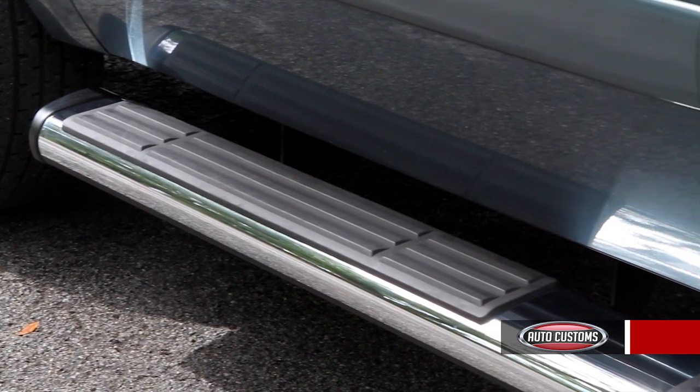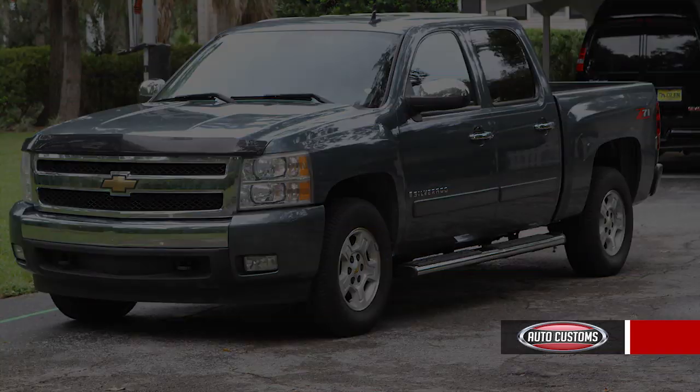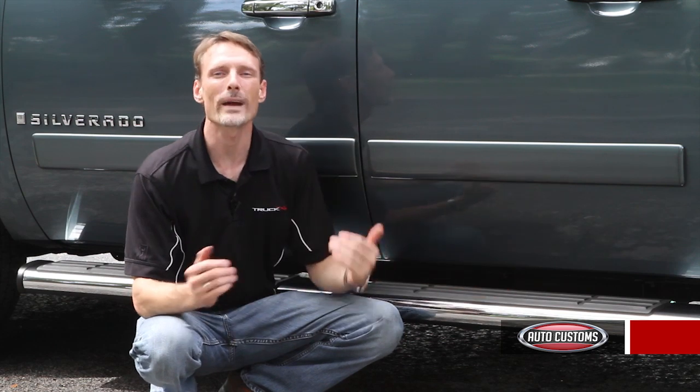IONIQ Voyager running boards come with a limited lifetime warranty. We ship them for free anywhere in the continental United States and typically have them out by the next business day.